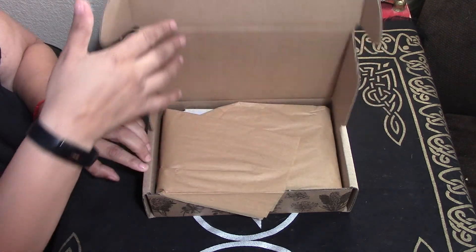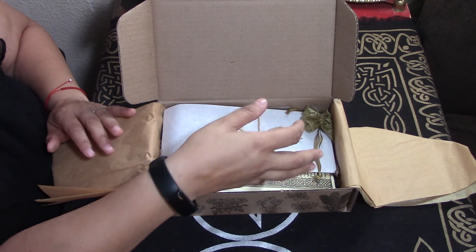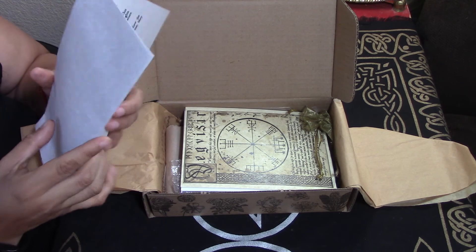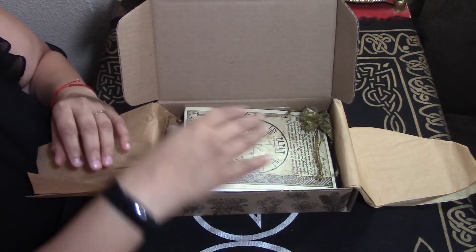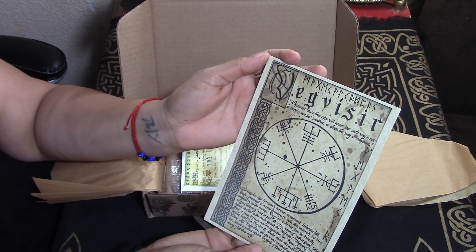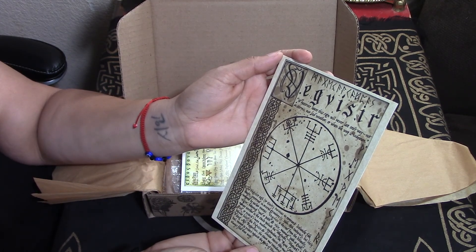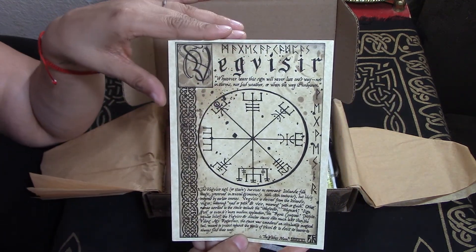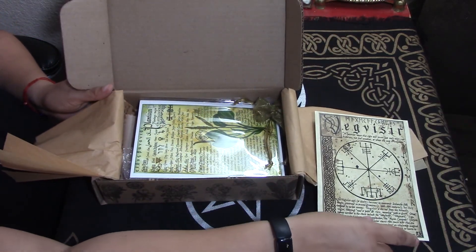This is by far one of my favorite boxes, so let's look at the wayfinder — I don't read that till last. We've got a beautiful Vegvisir — the Vegvisir sigil or stave survives as a remnant of Icelandic folk magic. I've seen this symbol in places but never known what it's called. Very interesting.